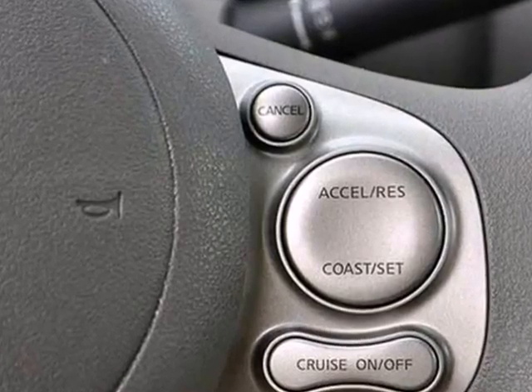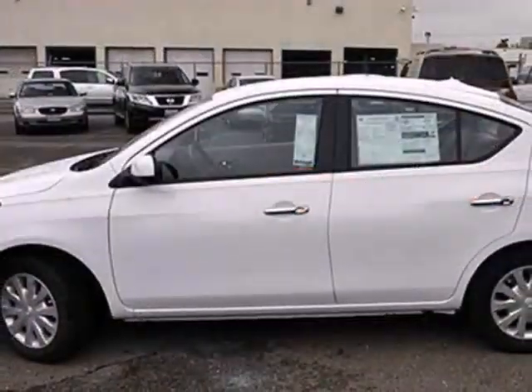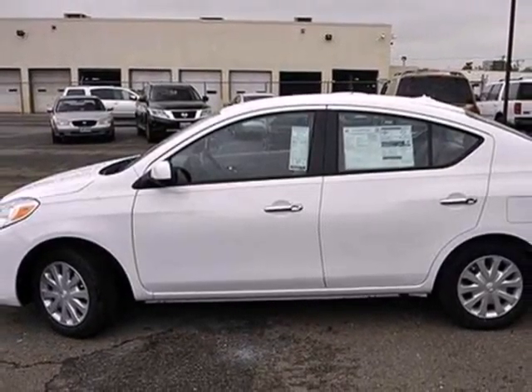It's nicely equipped with an AM-FM sound system with CD player for your listening pleasure. This capable and reliable Versa is ready for your test drive.